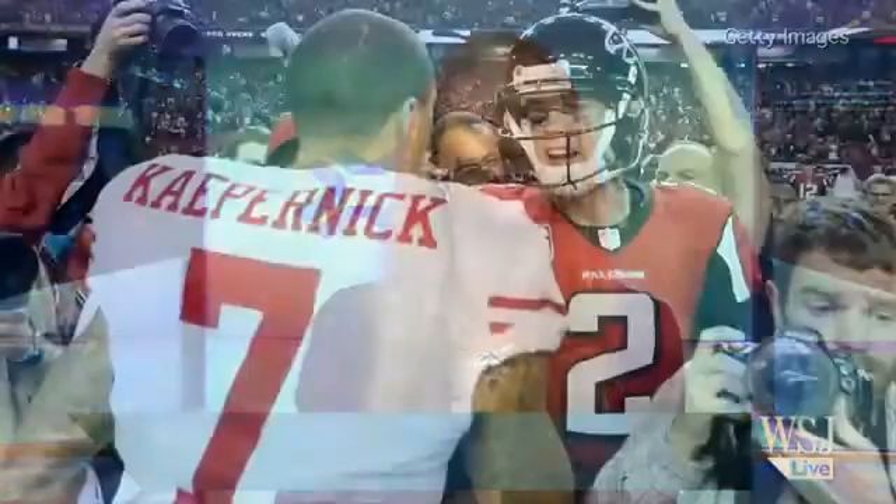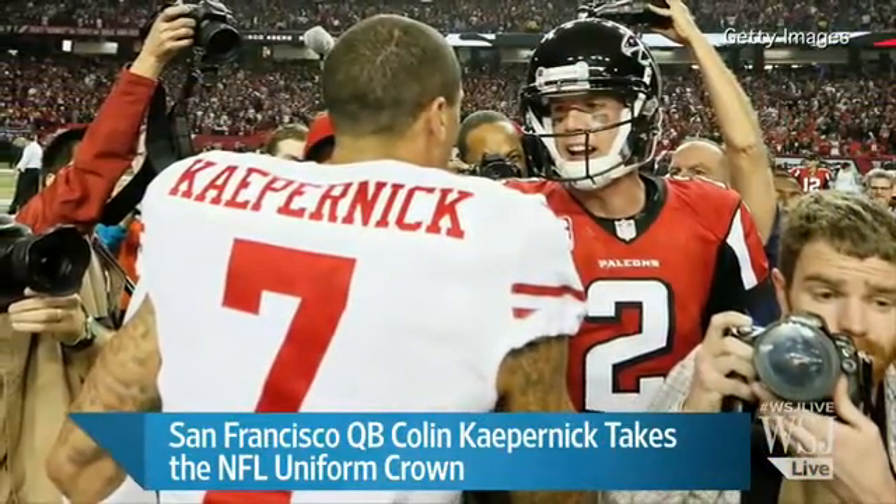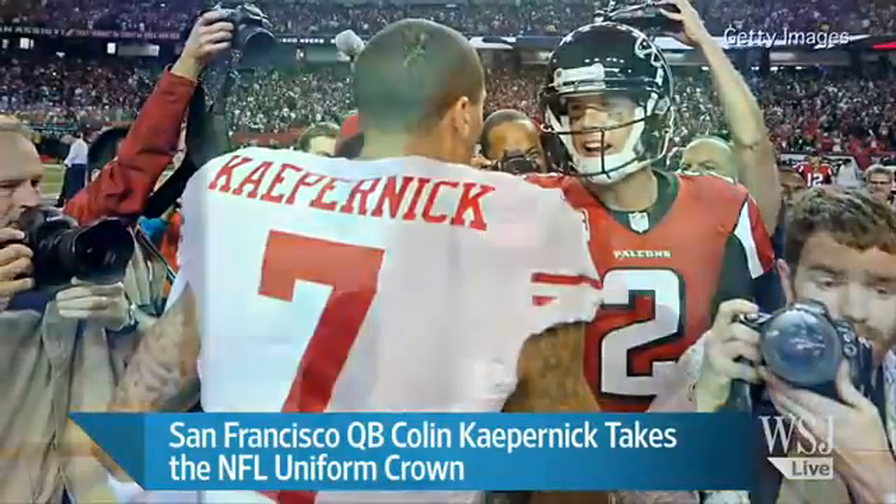We're still a few days away from Super Bowl 47 and already the San Francisco 49ers have a leg up on the Baltimore Ravens when it comes to merchandising at least. NFL licensed jerseys bearing the names of 49ers quarterback Colin Kaepernick are the hottest selling in the country as of January the 27th. Not only that, but clothing bearing his name were not even ranked in the top 25 during the regular season.